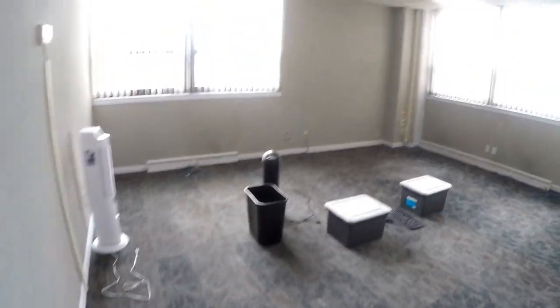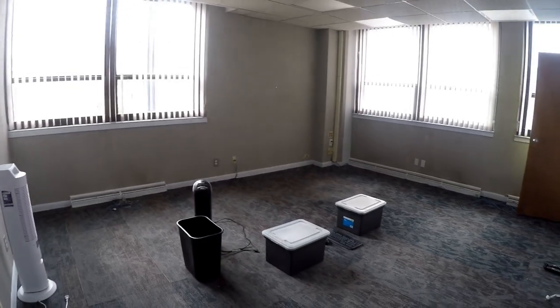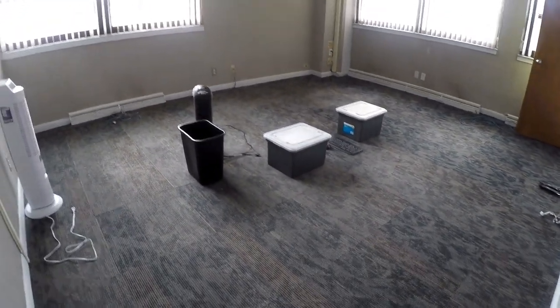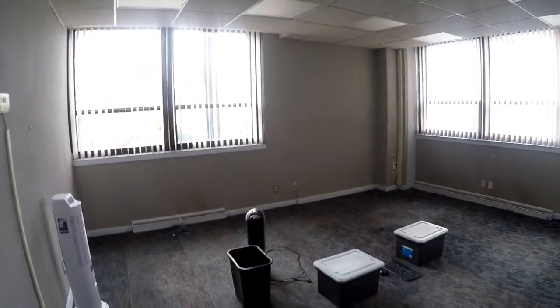Valley Stream is a suburb of New York City with a population of 40,304. Valley Stream is in Nassau County and is one of the best places to live and work in New York City. Living in Valley Stream offers residents a dense suburban feel and most residents own their homes.